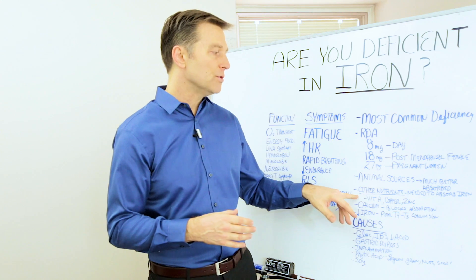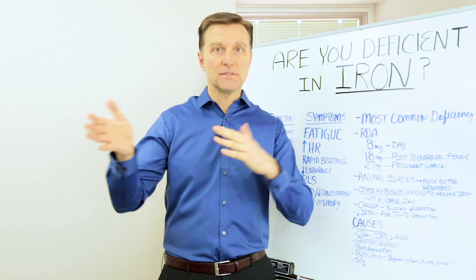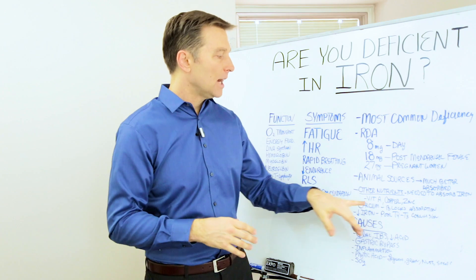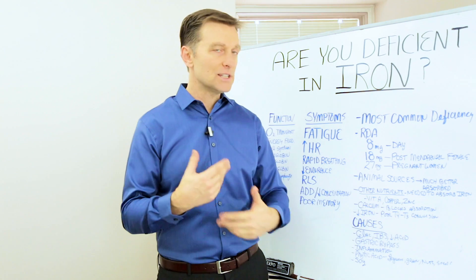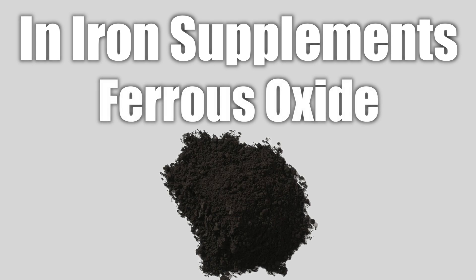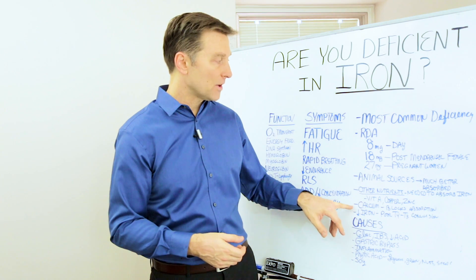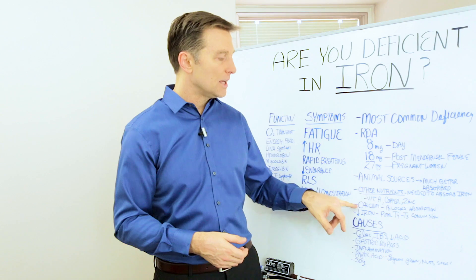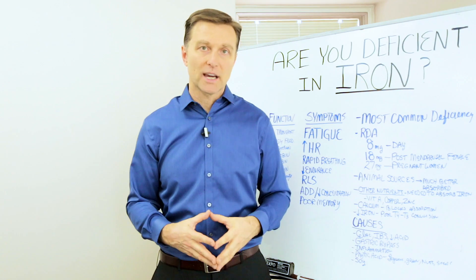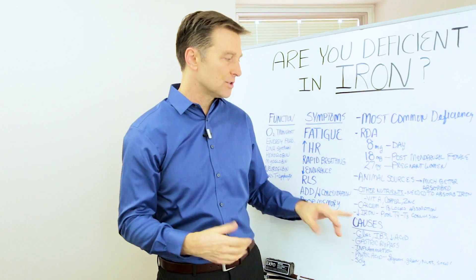Other nutrients needed to absorb iron: you need vitamin A. So when you have people who are deficient in iron, they're usually deficient in vitamin A at the same time. Copper, zinc — you need these other minerals. And by the way, when you're taking iron as a supplement, a lot of times they use something called ferrous oxide, which I don't recommend — it's not the best source for the body, and you want to get it from food if at all possible. But if you're taking iron as a supplement and you take it at the same time as calcium, chances are you're not going to absorb it. So you want to take your iron and take your calcium about two hours later — don't combine those two.